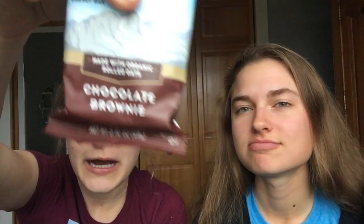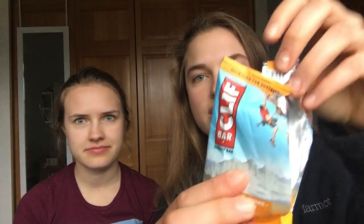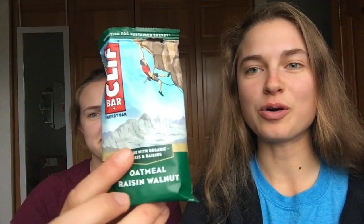Top three picks: Reviewer one — number three: crunchy peanut butter (the staple), number two: cool mint chocolate (nailed the thin mint flavor), number one: chocolate brownie (five out of five, perfect). Reviewer two — number three: carrot cake (real carrot, not overdone, great nutmeg), number two: oatmeal raisin walnut (nice cinnamon, not overpowering), number one: chocolate brownie (tastes like dark chocolate with real chunks). Both agree on the top pick! They also agree Clif Bars are better than Quest bars.